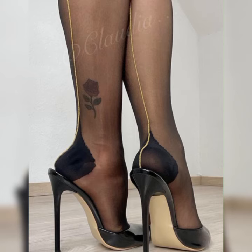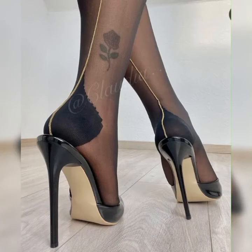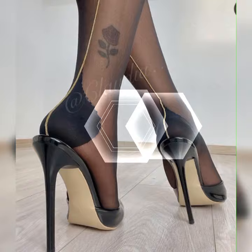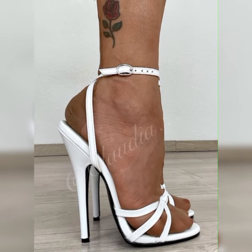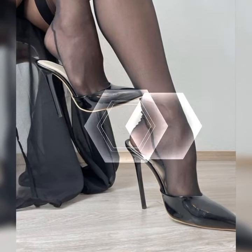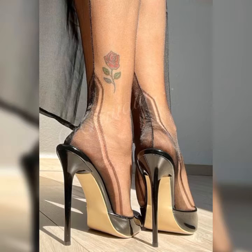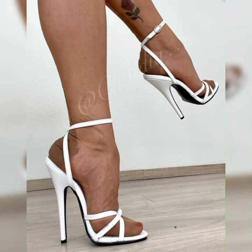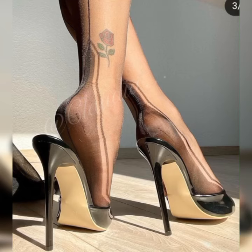Imagine this: you are getting ready for a girls' night out or a fun summer party. You slip into a pair of gorgeous strappy heel sandals and boom — you instantly feel like a fashion queen. These shoes have multiple straps that wrap around your feet, creating a chic and trendy look.